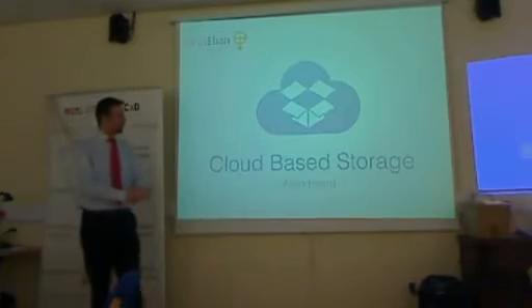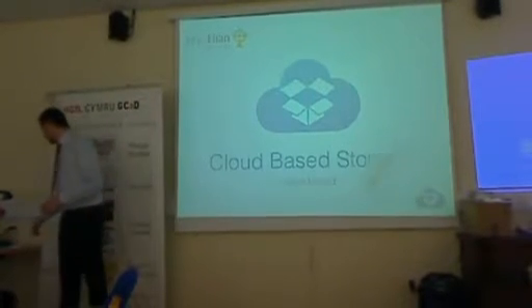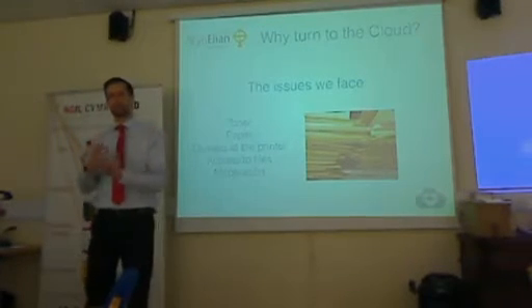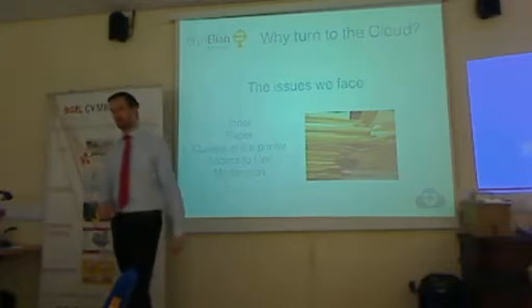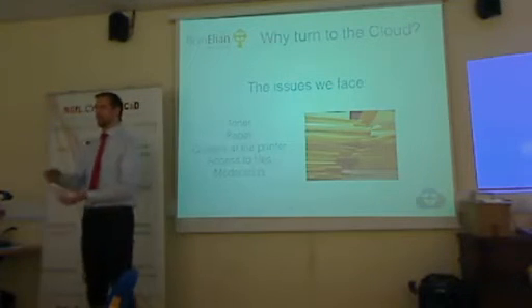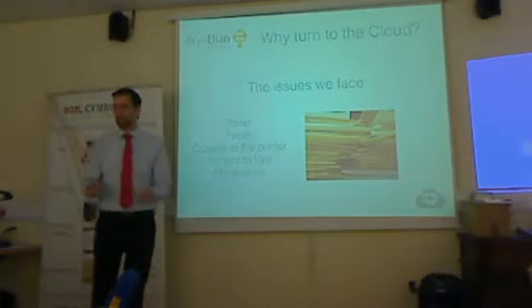This first one is about cloud-based storage. The reason why I introduced cloud-based storage at school was there are loads of constraints in schools at the minute, one of them being a massive amount to carry every single day. Being an ICT teacher doing the OCR Nationals, students are handing in work constantly, and you think, I've got to carry all this and then mark it all.